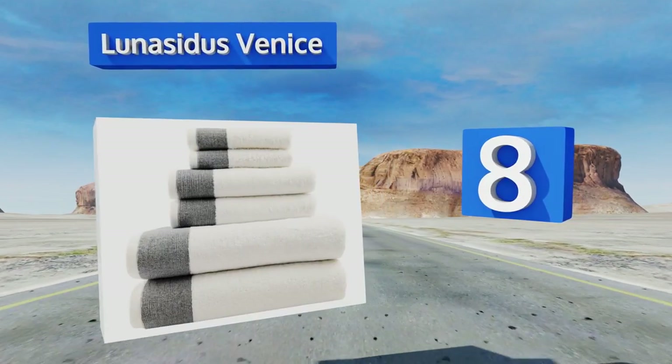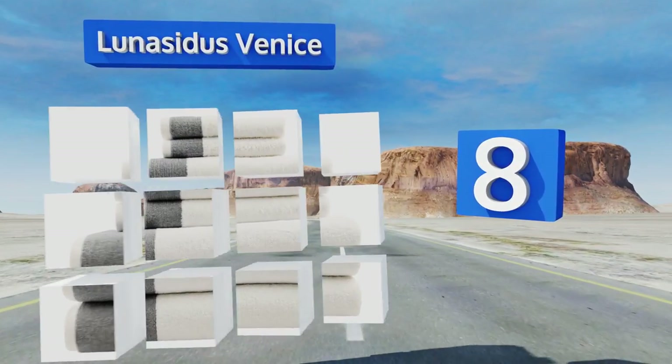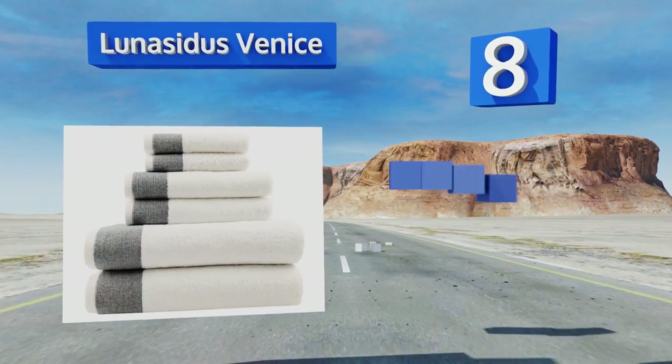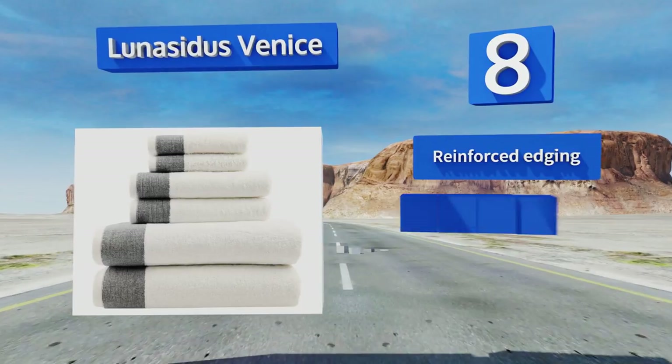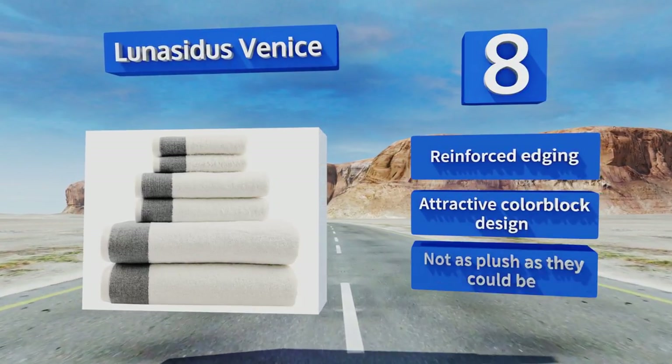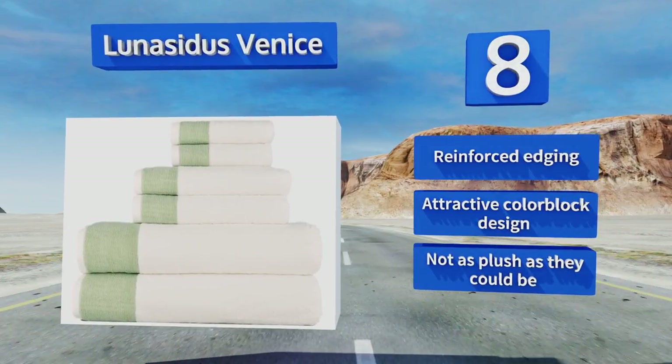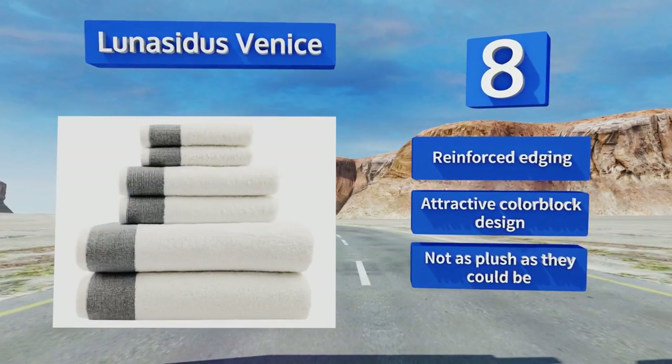Coming in at number 8, for a taste of the glamorous life when stepping out of the shower, Luna Cedars Venice is the way to go. Made from durable Oeko-Tex certified long-staple combed cotton, each set includes two generous sizes to fit any frame plus a pair of matching washcloths. They come with reinforced edging in an attractive color-block design. However, they're not as plush as they could be.